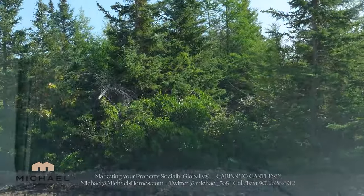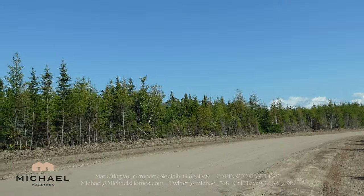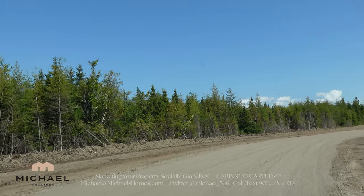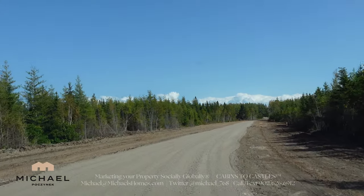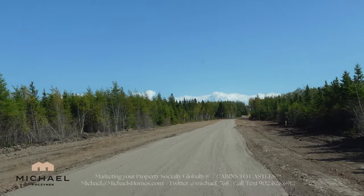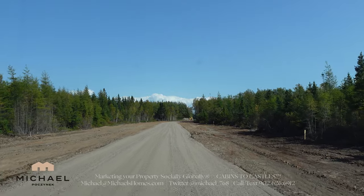We'll just drive over this. This is the extension of Stacy Lane, and this will all be landscaped and sodded or grass seed put down.